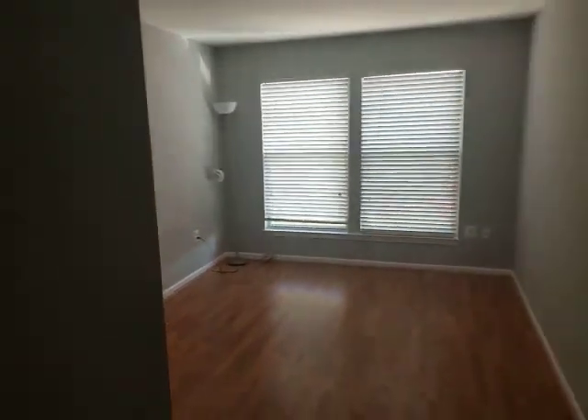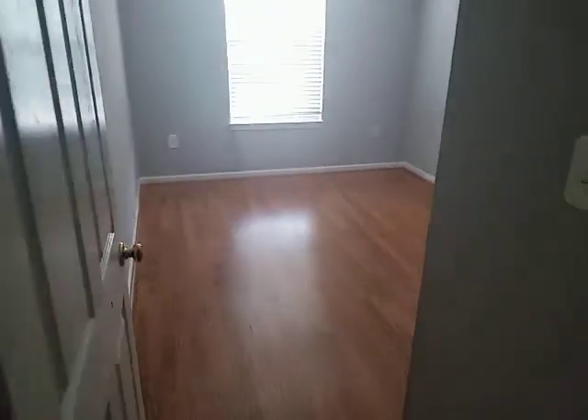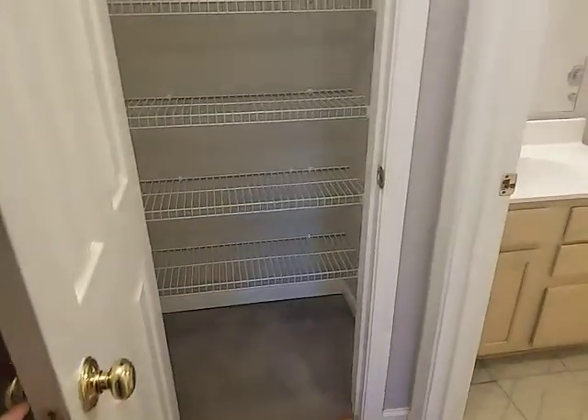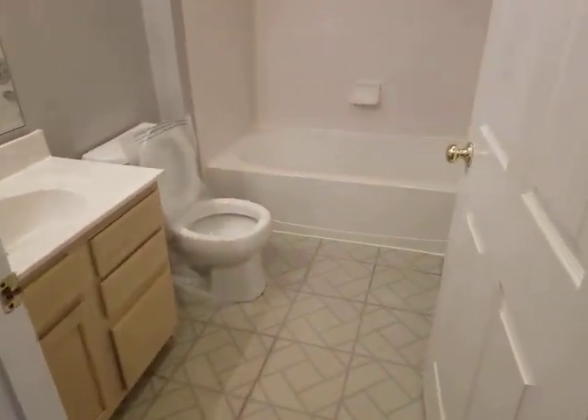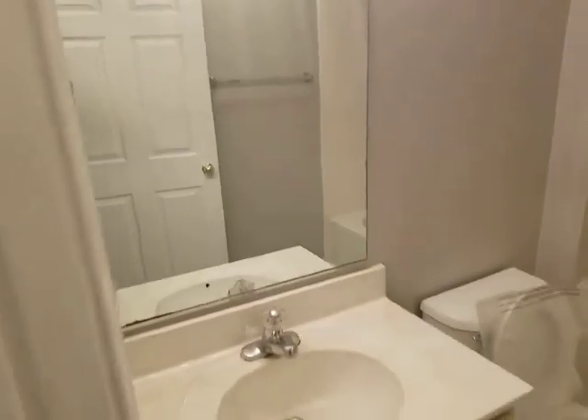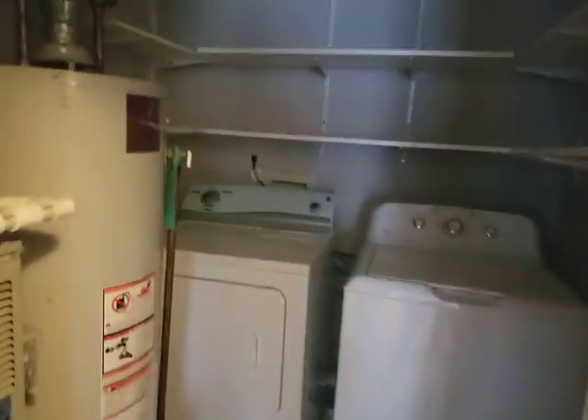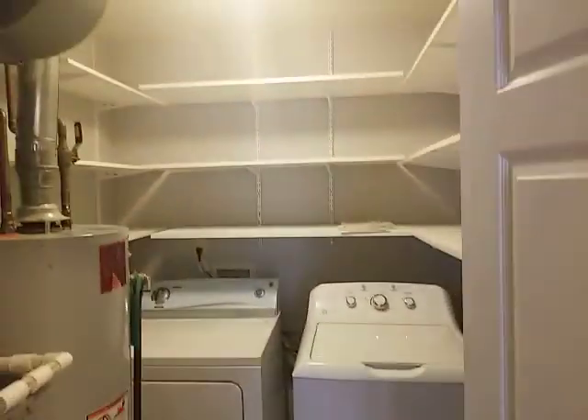Here are your two bedrooms — here's bedroom number two. You have your linen closet and your hall bath. Also, here's your laundry in the utility room, and there's also storage here.